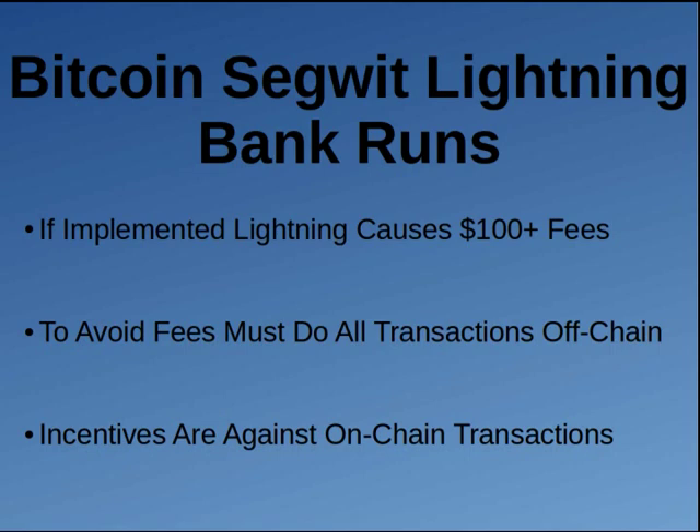Gregory Maxwell, the guy behind Blockstream — I call him the Satan of Bitcoin — I'm pretty sure he said fees will get to be $1,000 per block. He's the one keeping the block size small, he's the one who won't raise it, because he runs Blockstream. The smaller the block sizes are, the more people need sidechains, and Blockstream makes its money making sidechains. Bitcoin SegWit has been hijacked by one person and his company to make money for himself and his company.